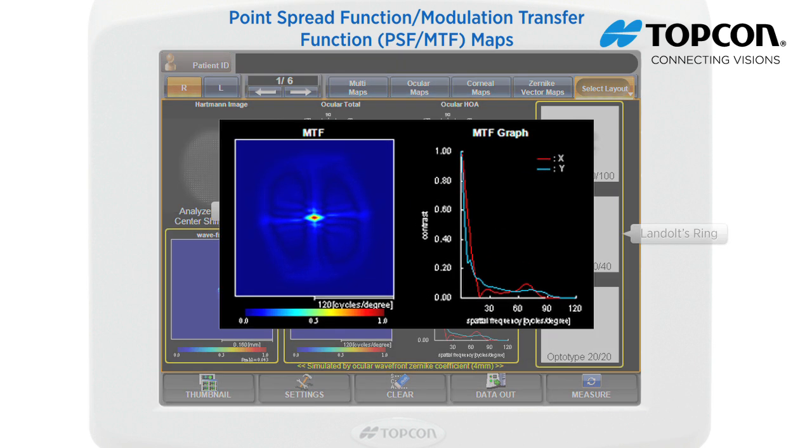MTF quantitatively and qualitatively displays the contrast sensitivity of the eye. The MTF graph shows the contrast sensitivity versus spatial frequency of horizontal direction (Y, blue) and vertical direction (X, red). The Y coordinate means contrast sensitivity percentage. The X coordinate means how many pairs of white and black line stripes are recognized within one degree.